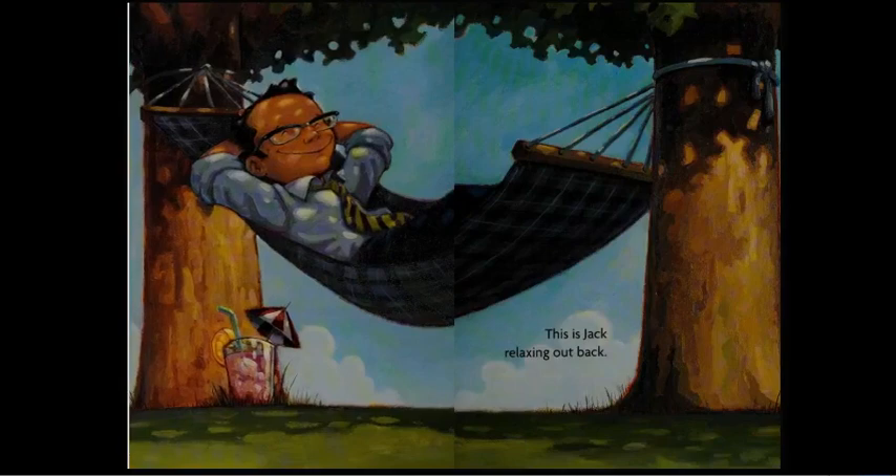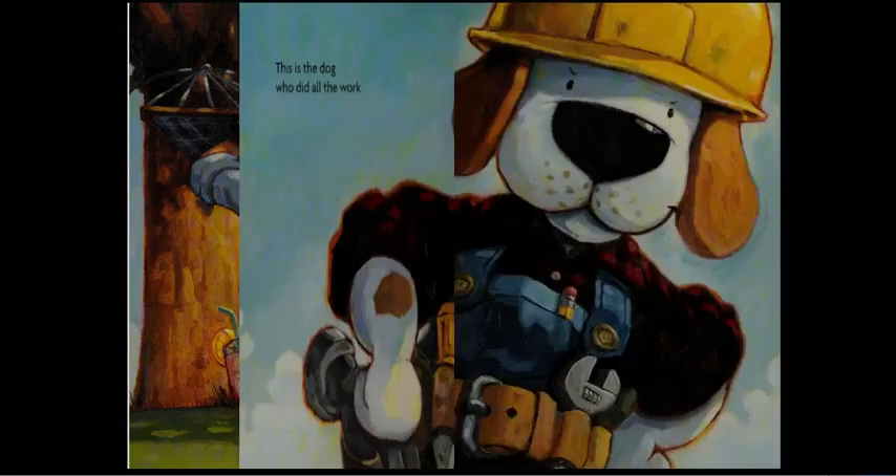This is Jack relaxing out back. This is the dog who did all the work.